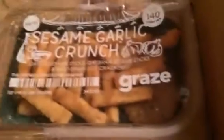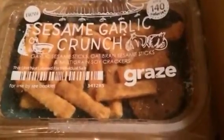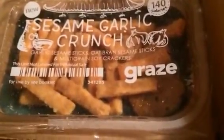This side is sesame garlic crunch — garlic sesame sticks, oat bran sesame sticks, and multi-grain soy crackers. These are really good too. This is what the cracker looks like — very delicious and crunchy. And the garlic sticks are so good too.